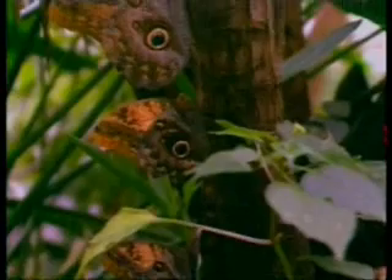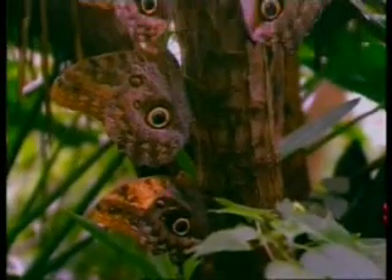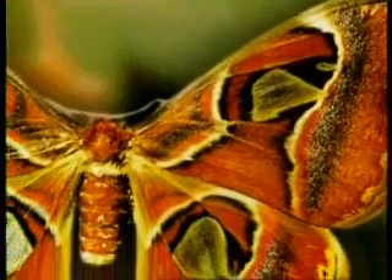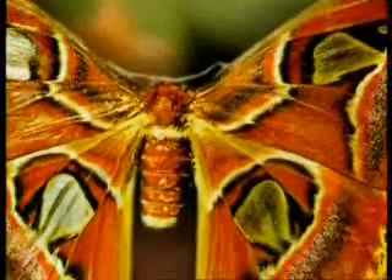Who does this design on butterfly wings belong to? Such a design could not be the result of chance, as some people claim. This design on butterfly wings shows us once again the creative artistry of God. Apart from its false eyes, the butterfly has other amazing camouflage abilities.